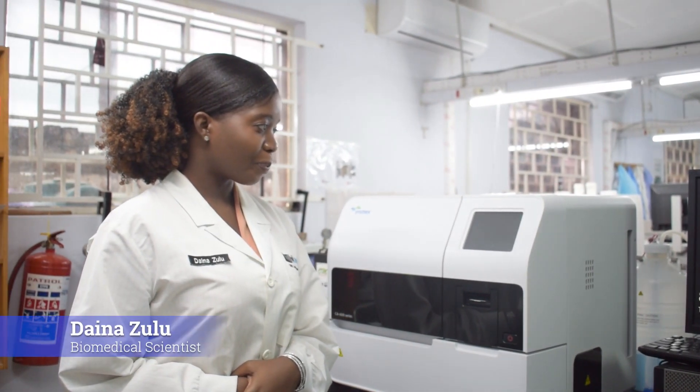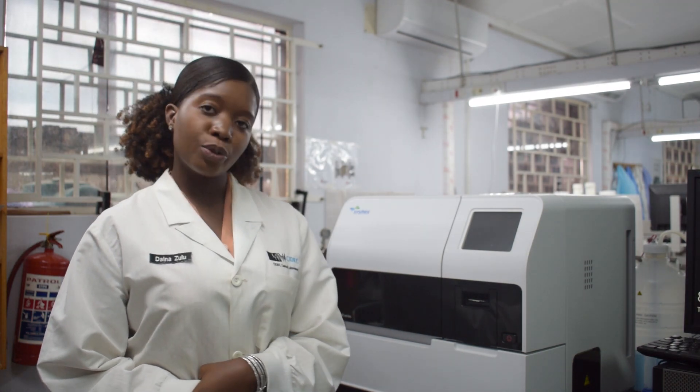This is a coagulation analyzer, the CA600 series. With this analyzer, we are able to do different coagulation panels.